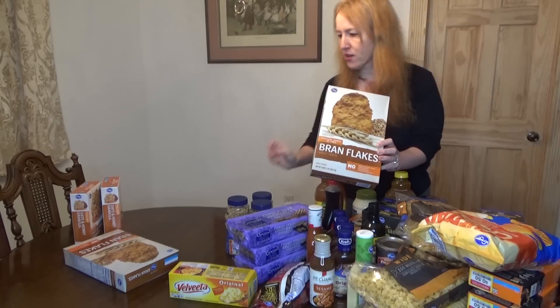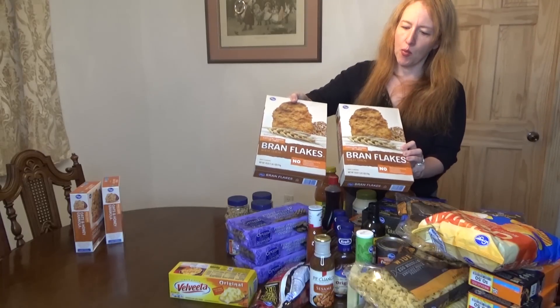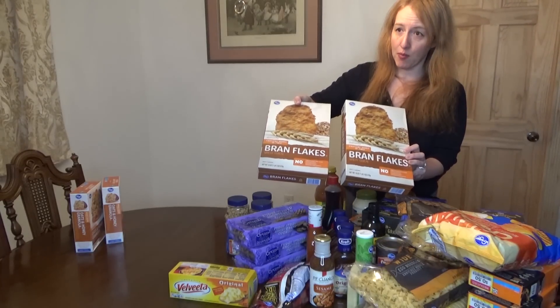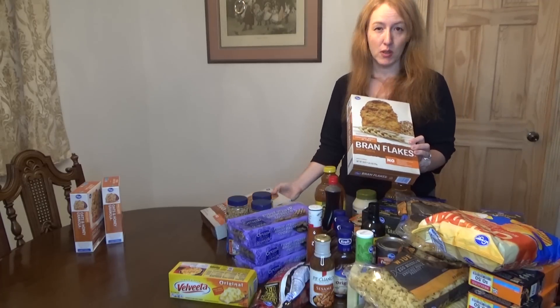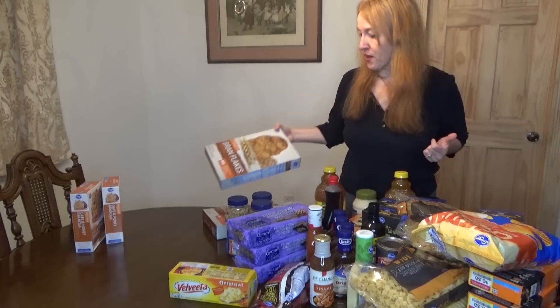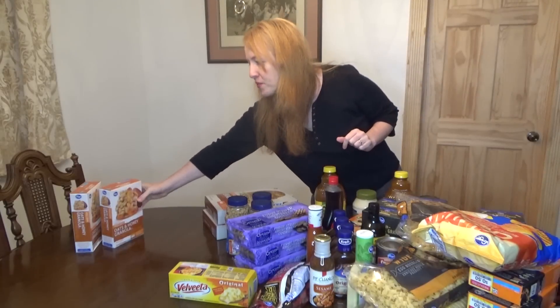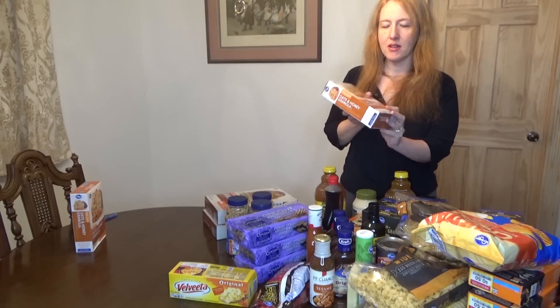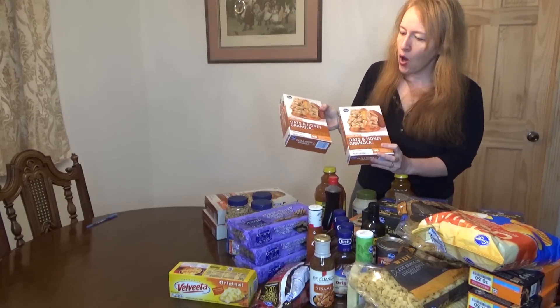Two boxes of bran flakes — I had a coupon for about 50 cents off per box. Bran flakes tend to sell out quickly at both Kroger and Walmart. Maybe because it's a basic product a lot of people use; it's good for you and it tastes good too.